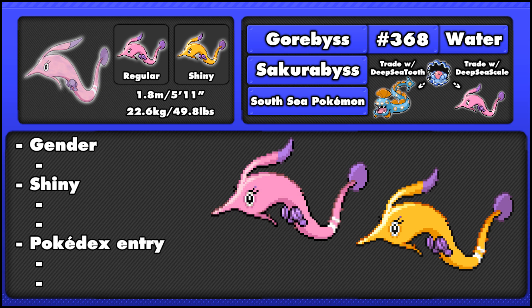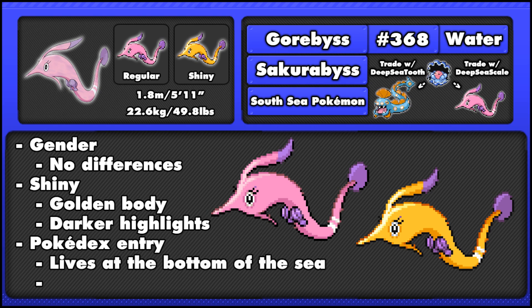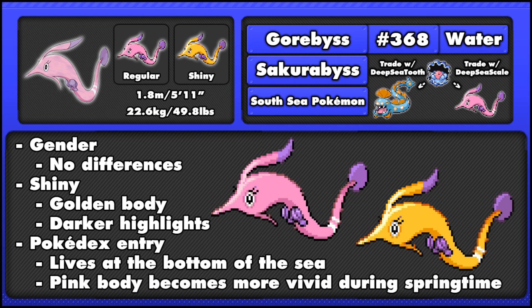Like the rest of the members of this family, there are no gender differences between Gorbis, and Gorbis's shiny form has a golden coloured body with a slightly darker highlight to the fin and tail. Pokédex entries tell us that it lives at the bottom of the sea, and in the springtime its pink body becomes more vivid with the rise of the water temperatures.